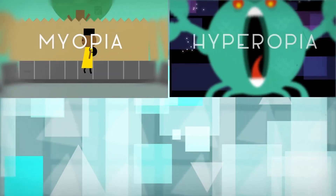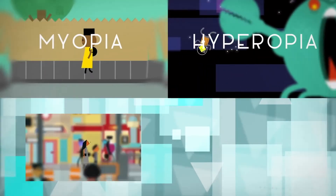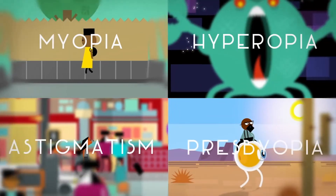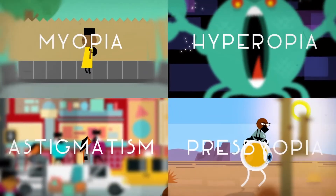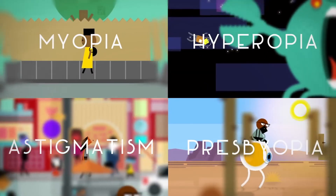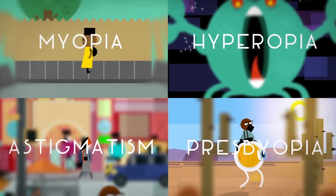Myopia, hyperopia, astigmatism, and presbyopia — each of these is a refractive error.